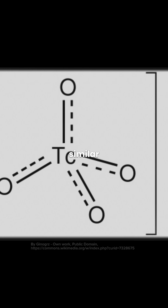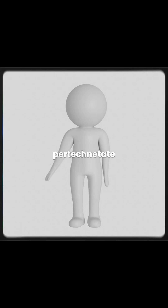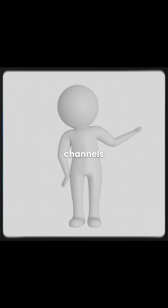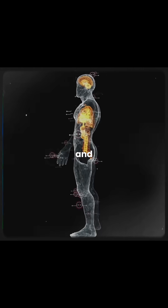TC99M pertechnetate has a similar charge and size to the iodide ion. Because of that, the body mistakes pertechnetate for iodide. It is taken up by tissues that transfer iodide through active ion channels, including the thyroid, salivary glands, lacrimal glands, gastric mucosa, and choroid plexus.